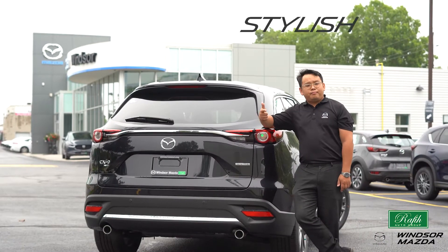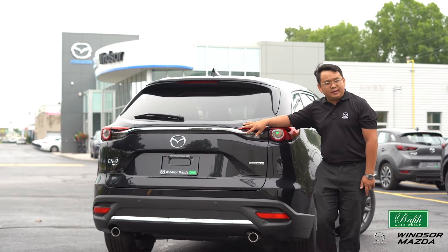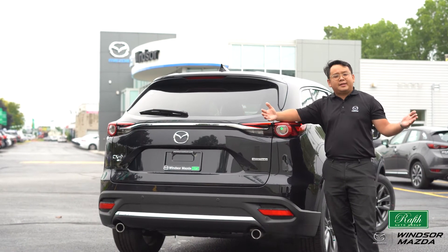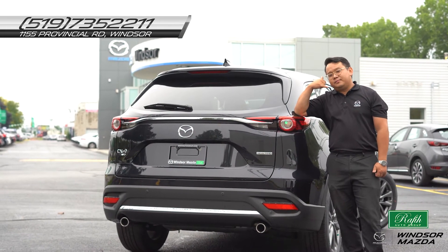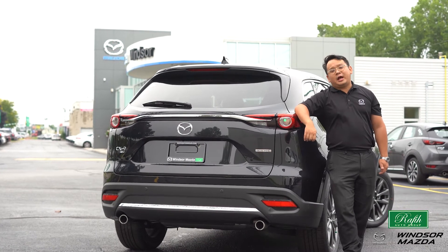Stylish, premium, executive — that's all the features you can find in this gorgeous 2020 CX-9 Signature. If you want to know anything more about this vehicle, do not hesitate to visit us at 1155 Provincial Road or just call us at 519-735-2211. Thank you for watching. Have a good day.